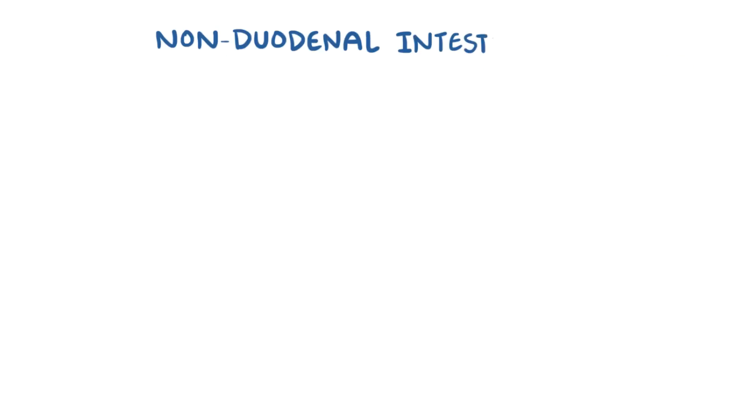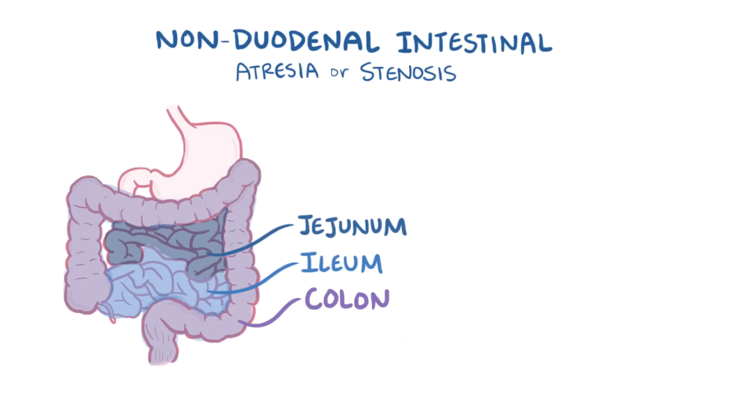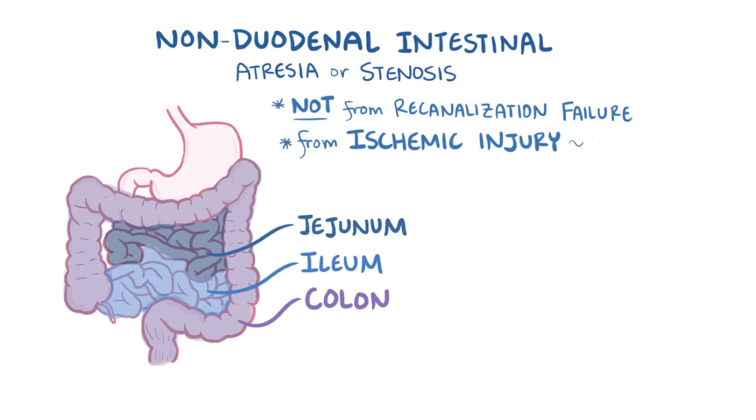Non-duodenal intestinal atresias or stenoses, like those affecting the jejunum or ileum, or even affecting the large intestine like the colon, are generally not a result of re-canalization failure, and instead are more likely to result from ischemic injury, meaning lack of blood flow, to the developing gut.